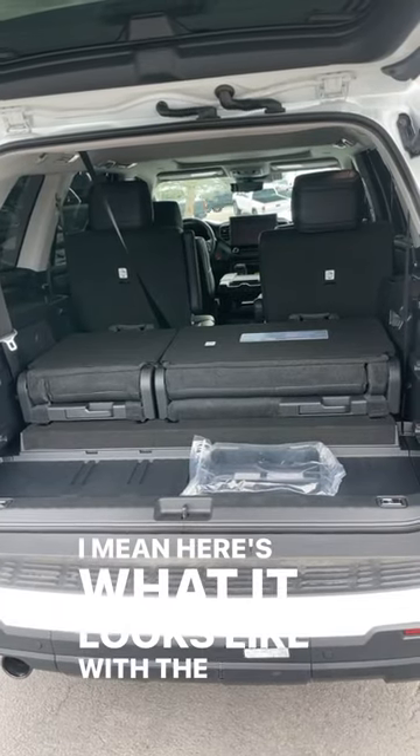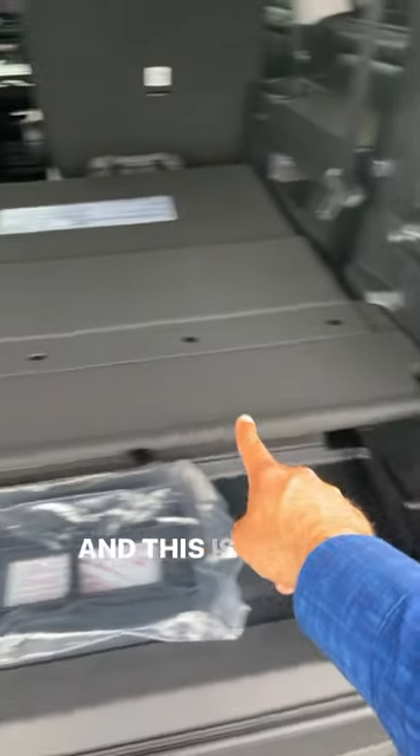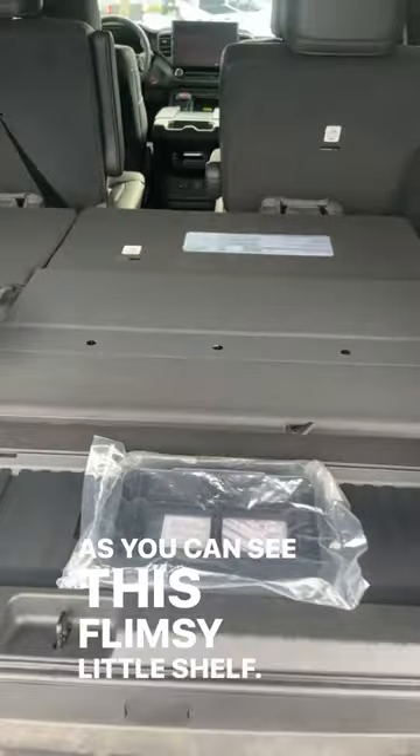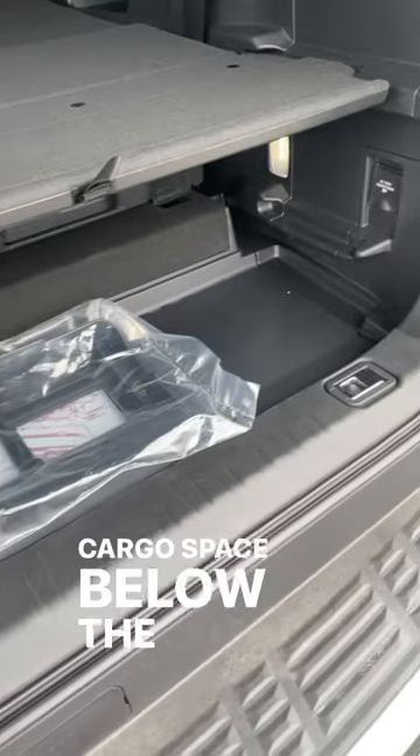Here's what it looks like with the third row folded down. And this is Toyota's solution for this — this flimsy little shelf. But I guess it's actually kind of cool that you have some cargo space below the shelf.